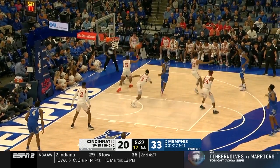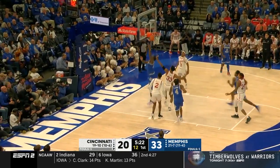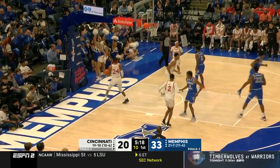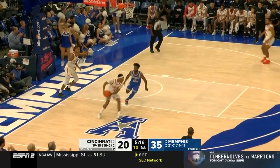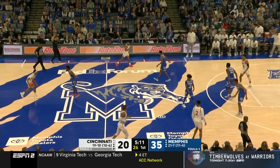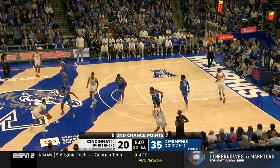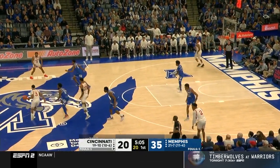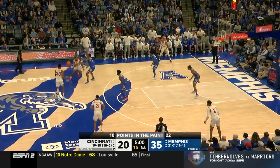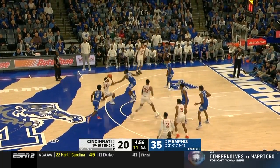McCadden spun out to Davis. Oguama cuts him off. Oguama back to get Dandridge with 13 to shoot; Dandridge drives it, put back by McCadden. What a pass — the dancing bear with the assist for Malcolm Dandridge. This is Memphis at its best right now: all over the ball on both ends, frenetic, hungry, playing with pace and energy.